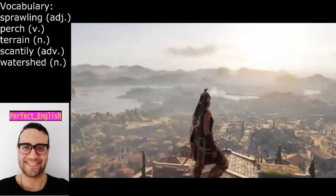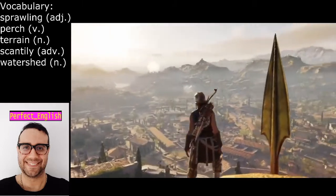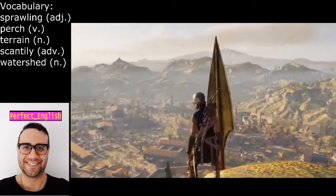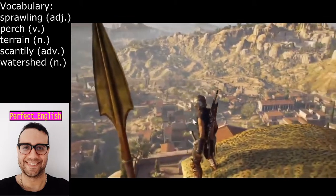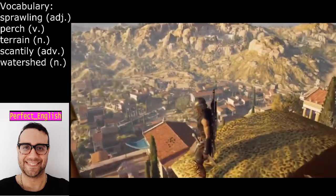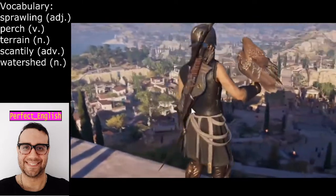Hi there, welcome to today's lesson. I'm taking you on a mysterious tour of the ancient land that is Athens. This marvelously gorgeous landscape is part of that sprawling city.